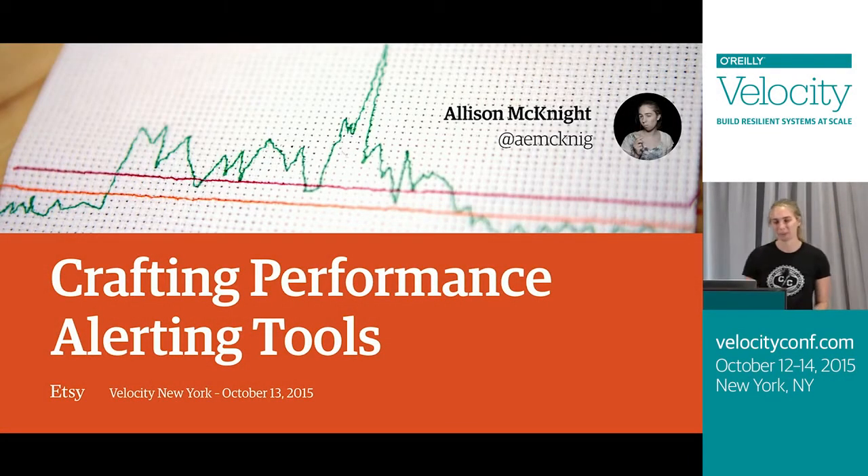Good afternoon. Thanks for coming. I'm Allison McKnight. I'm a performance engineer at Etsy, and I'm here to tell you about crafting performance alerting tools.